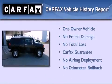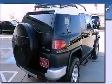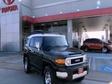This SUV also has had only one owner, and it qualifies for the Carfax Buy Back Guarantee. Call now to find out how you can own this breathtaking automobile.